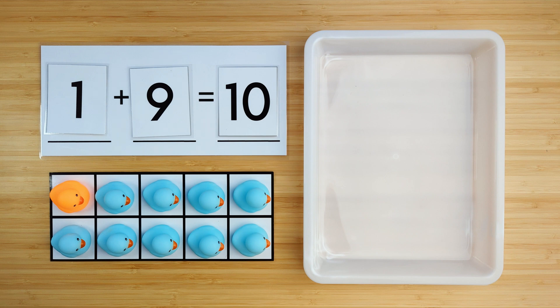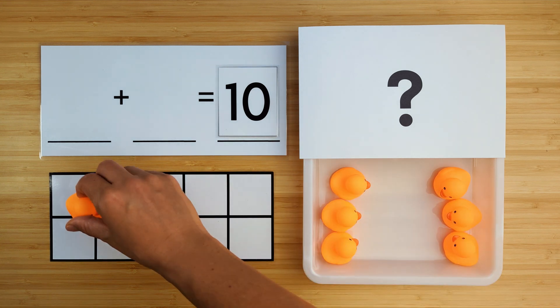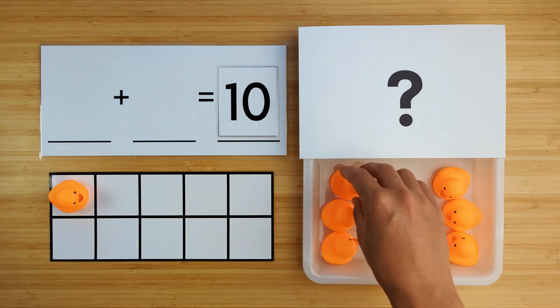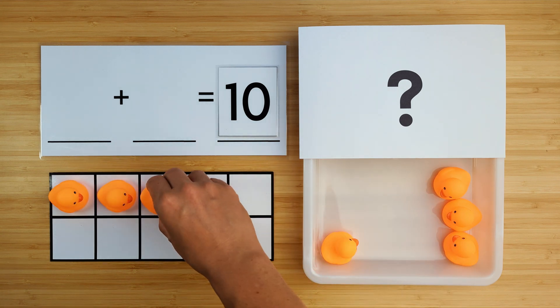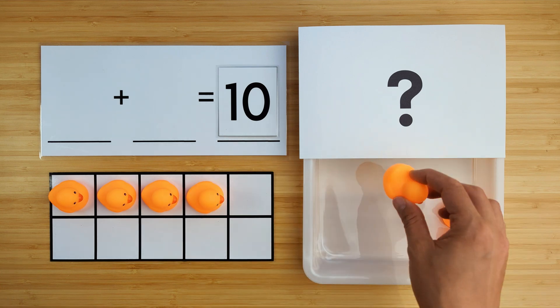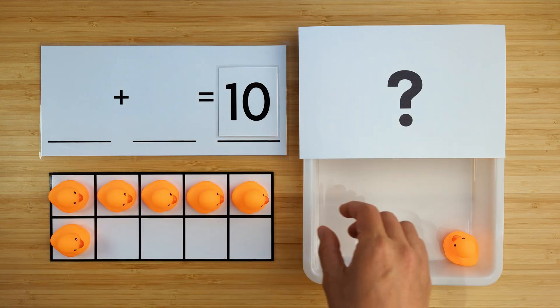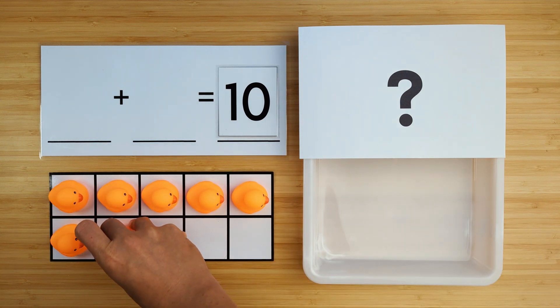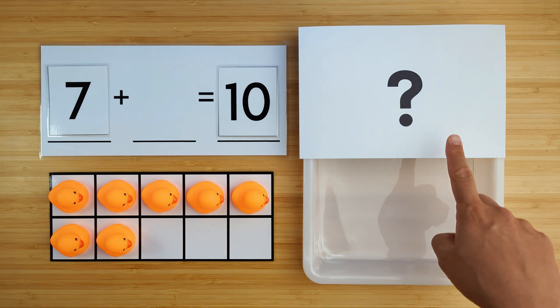Let's try another one. Let's count to see how many ducks we have so far. One, two, three, four, five, six, seven. There are seven ducks so far. Can you guess how many ducks are hiding?